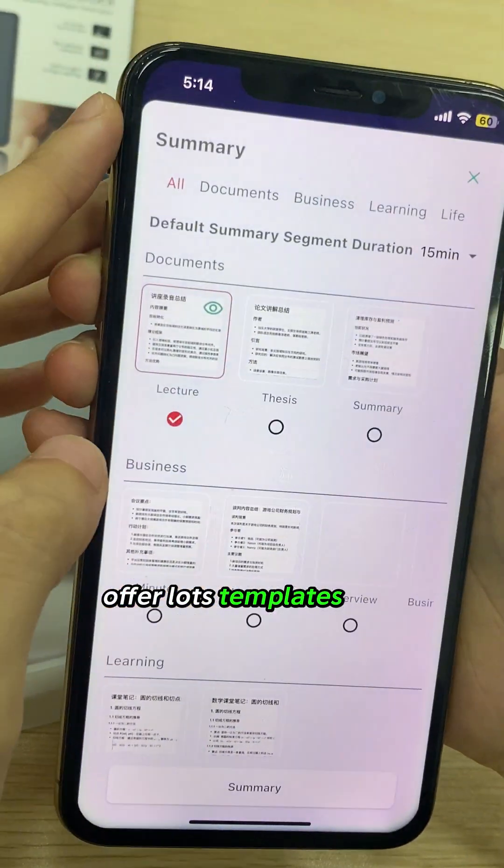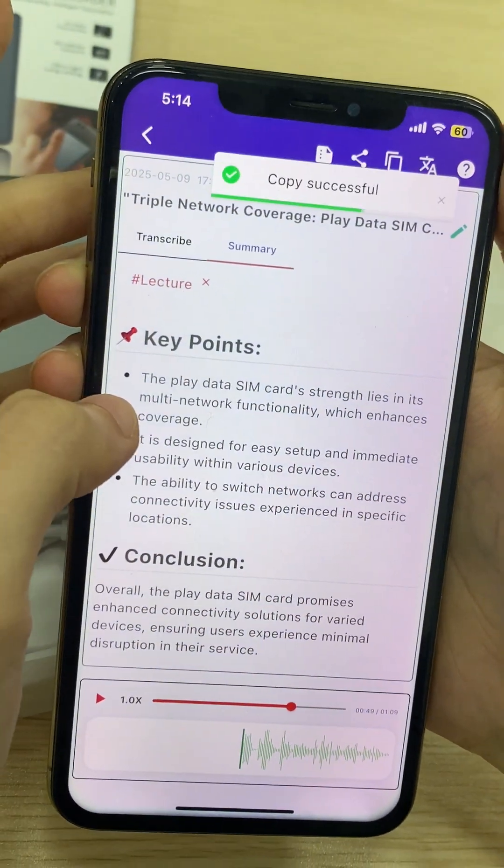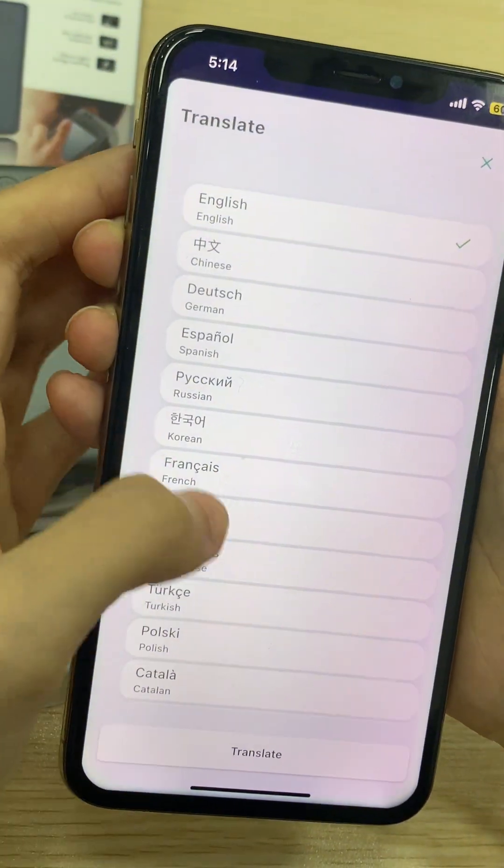They offer lots of templates, options to share, directly copy, and translations in 88 languages.